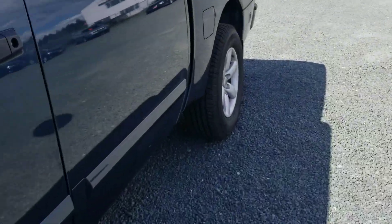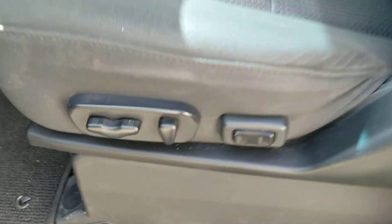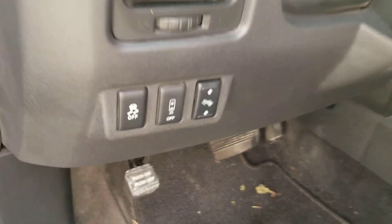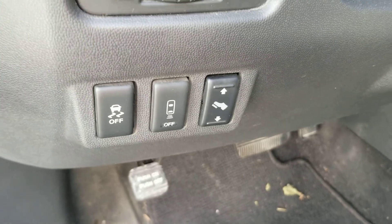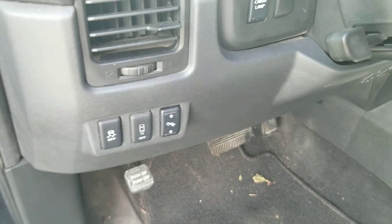Going into the inside, it does have power locks, windows, and mirrors — all the controls for that are on the door. Power driver's seat with lumbar control on the back. There is a pedal adjuster for the brake pedal so you can actually move that further up or closer back. There's a sonar system along with the backup camera that just beeps as you're backing up and getting close to objects.